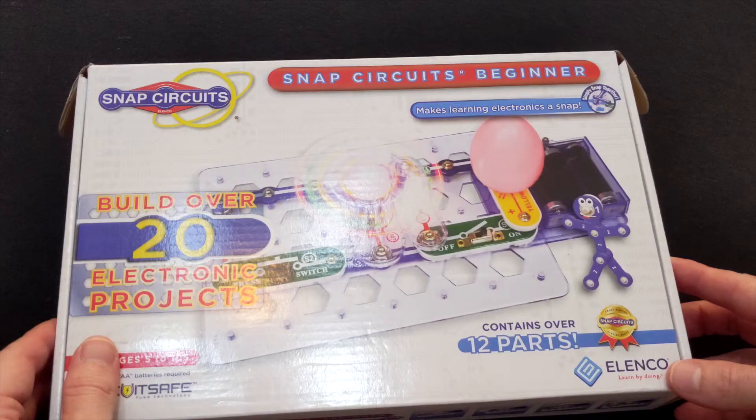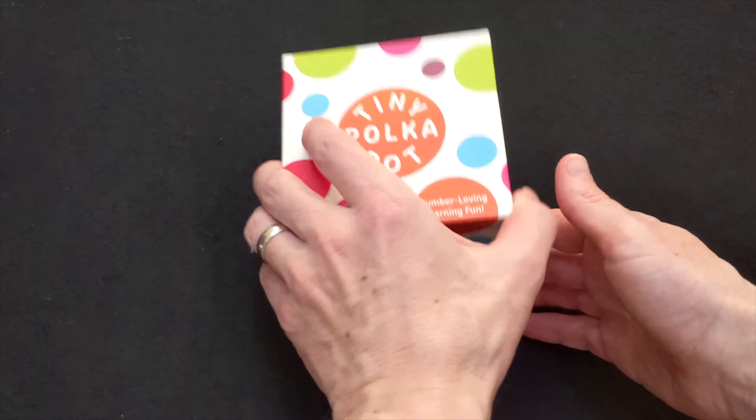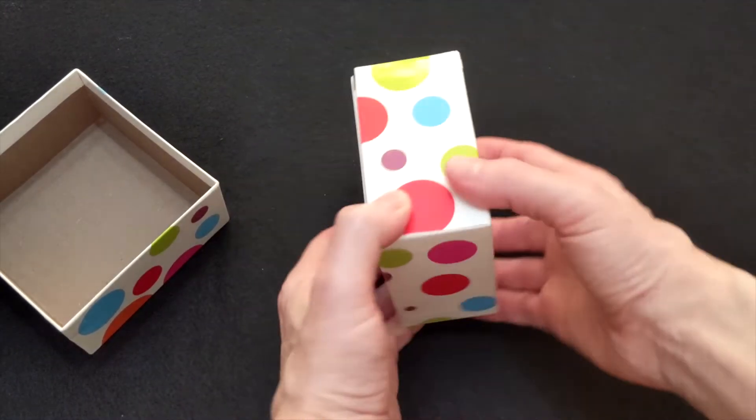I'm going to take a minute at the beginning of this video to look at two STEM products. One of these products involves building circuits and the other one involves playing math games.